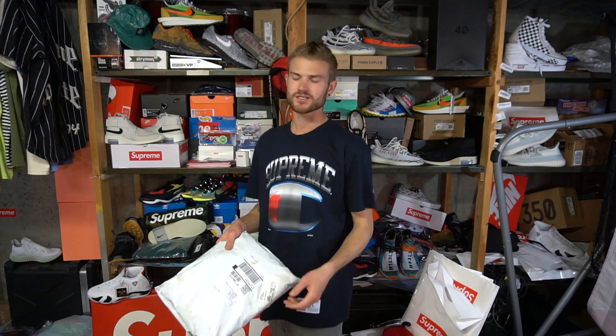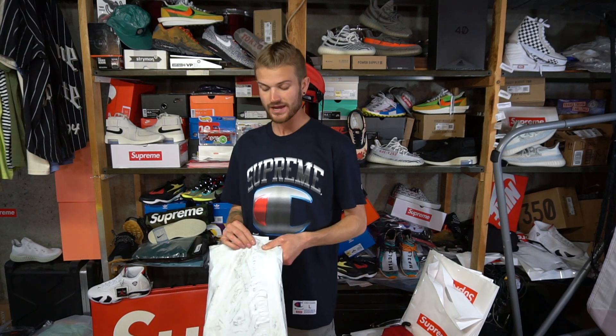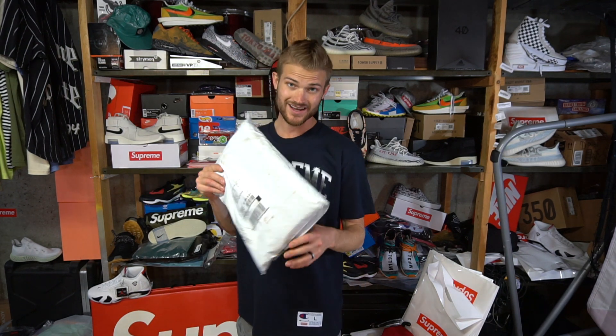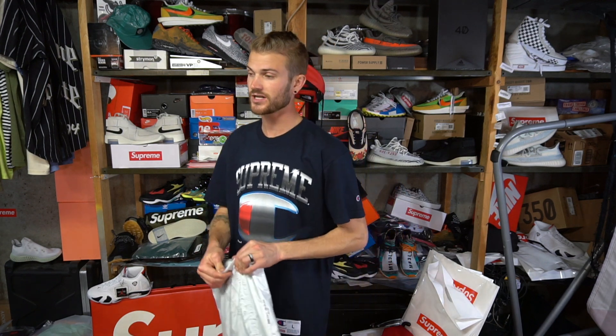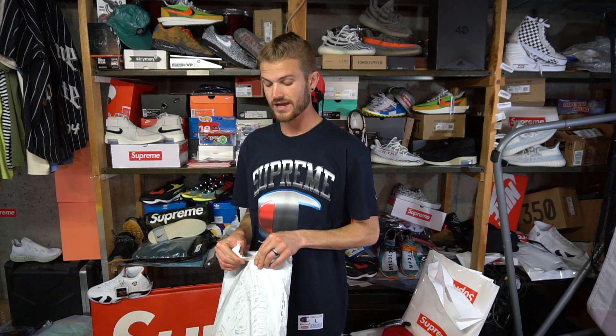Hey, what's up everybody? Welcome back to another episode of Jesus Taco, or YouTube video, whatever you want to call it. We're on week five of the Supreme 2019 Fall Winter Collection, and I got a La Costa Supreme collab item that I thought was cool. It wasn't my first choice — I wanted to go after those shorts, but they sold out too quickly before I could get into the app. It is a task to get through on that application. Things are not loading as quickly as they used to, but I'm still getting some pretty cool items.